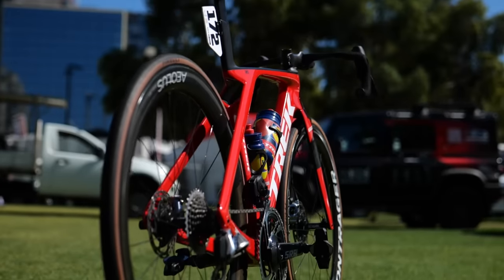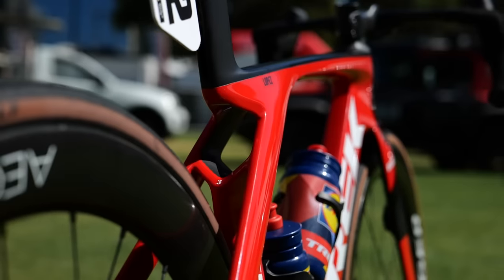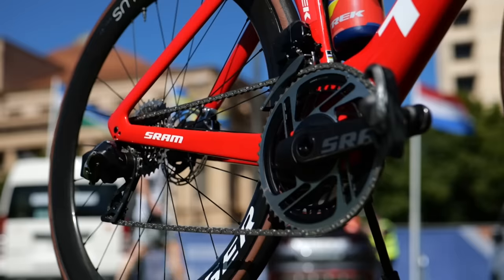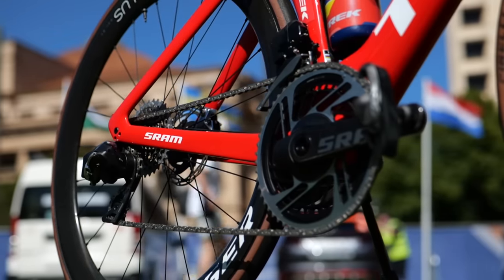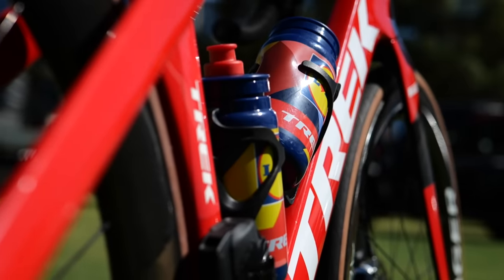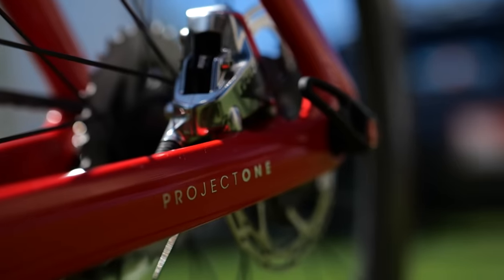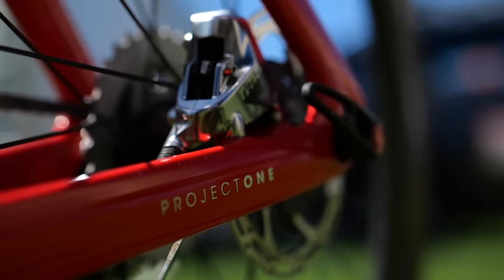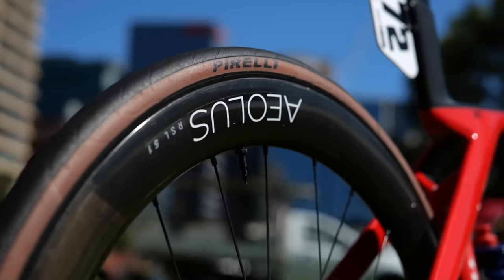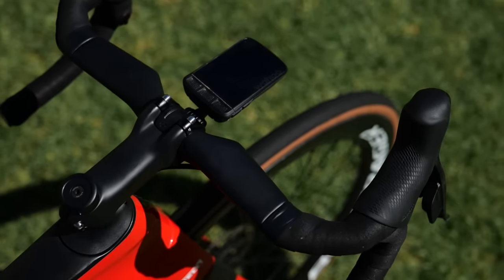Lidl-Trek have chosen to keep their bike setups pretty much as per 2023, with riders having the choice between the Madone and Émonda. There are no wild paint jobs here, with pretty much stock red frames used again. However, the team do roll out some pretty slick looking Project One paint jobs for some of their star riders throughout both the men's and women's teams. Fitted to the bikes are SRAM Red groupsets, Bontrager Aeolus wheels with Pirelli P-Zero TLR tires, and finished off with all things Bontrager.